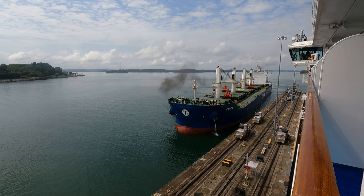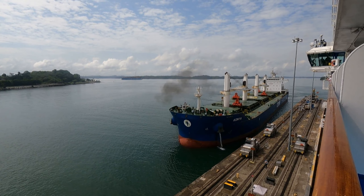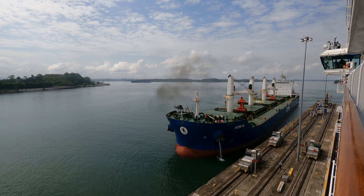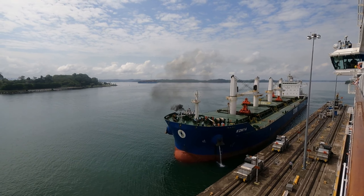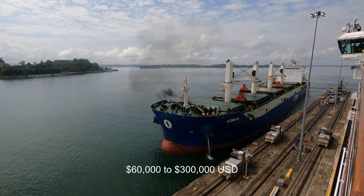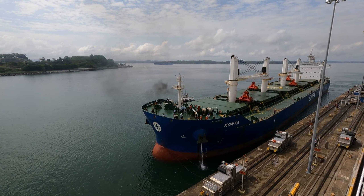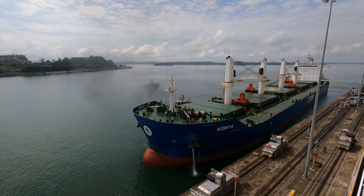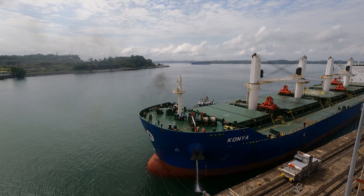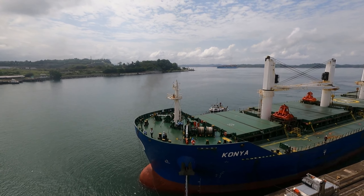I looked it up online, and interestingly enough, container ship transits through the Panama Canal cost generally between $60,000 and $300,000. So it's quite expensive to bring a ship through here. It's estimated the canal supplies 12% of Panama's gross domestic product, so it's really a lot of revenue coming to the country of Panama.